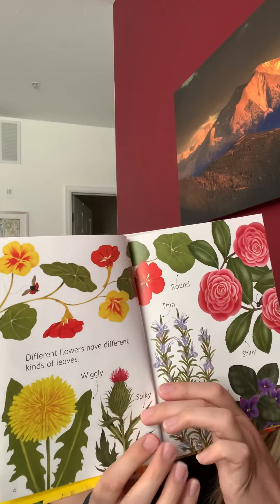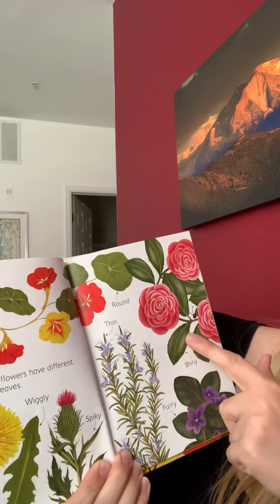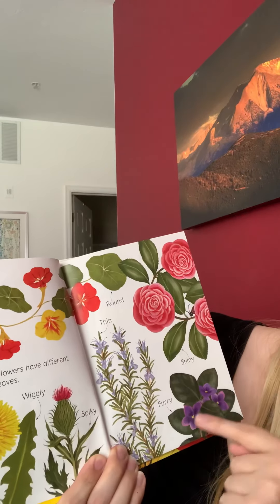Different flowers have different kinds of leaves. There's wriggly leaves and spiky leaves, shiny, round, and furry leaves.